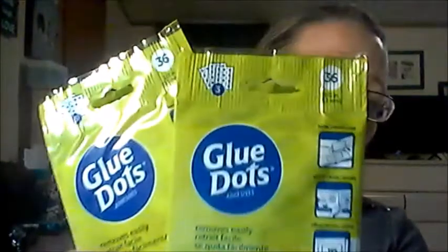I found these glue dots — there's 36 in a pack. Instead of using all that glue for my embellishments, I've seen a lot of people using glue dots, so I got two packs. They were a dollar.